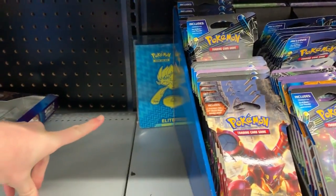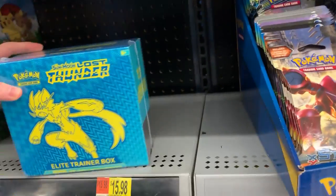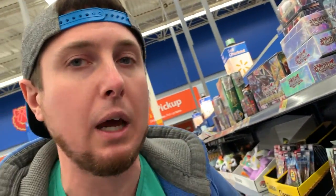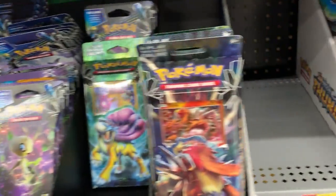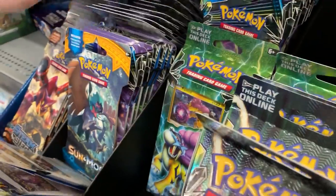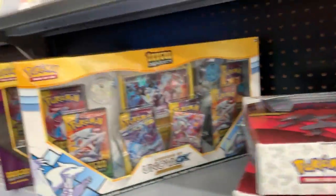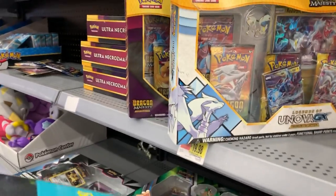We have a Lost Thunder Elite Trainer Box back there - still very kind of obvious, but it is technically hidden. It's a Lost Thunder Elite Trainer Box, the newest Pokemon card set. I think we should get it. I'm not the only one that smells Pokemon cards - don't act like I'm the only one. I want to keep looking just to make sure there's nothing else. There are randomly just Sun and Moon booster packs and base set booster packs here, so that's kind of weird. We got a random Decidueye GX here - lucky we even found this.